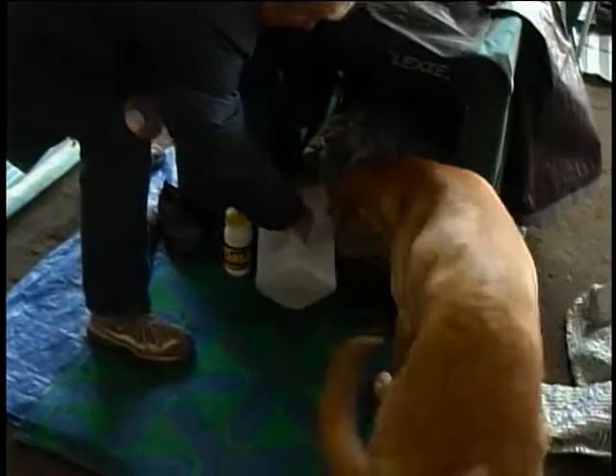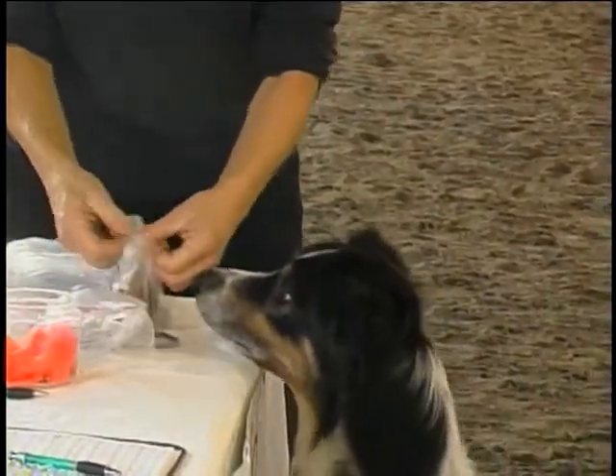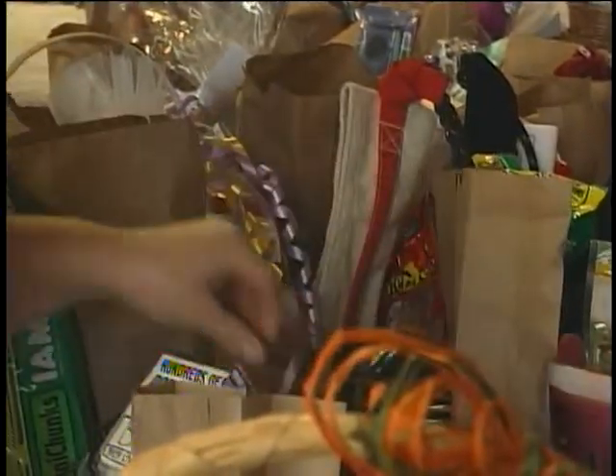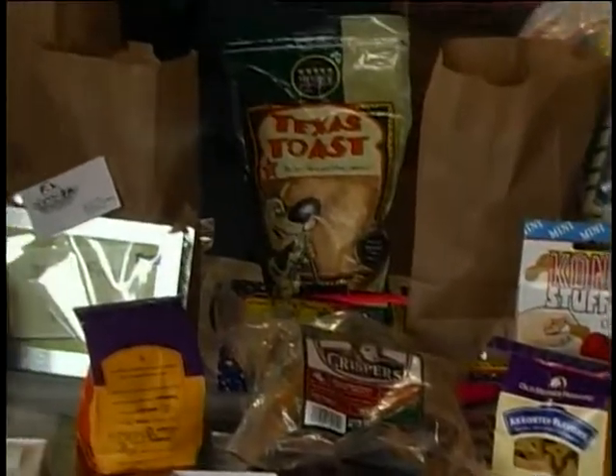It's very important that they take care of their performance dog because the dogs are athletes. We're all particular in what we feed our dogs — mostly natural foods, holistic foods, nothing with preservatives like BHA, BHT, things like that.